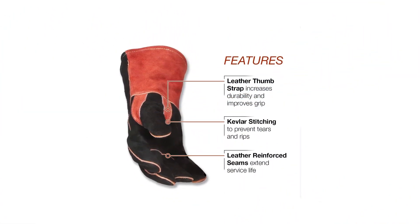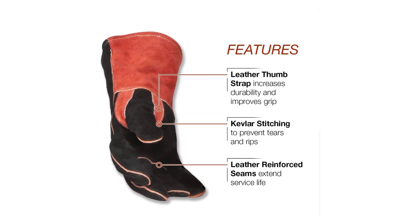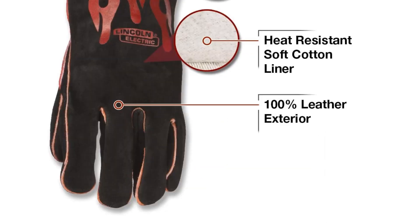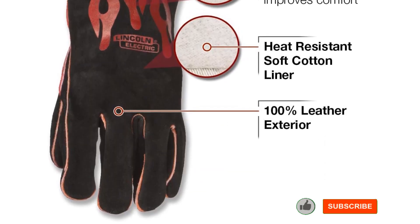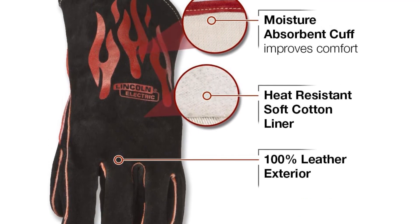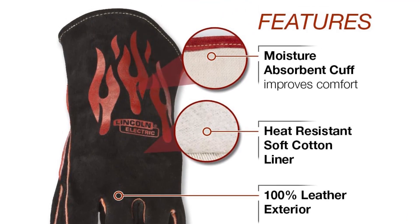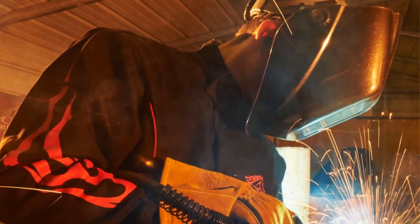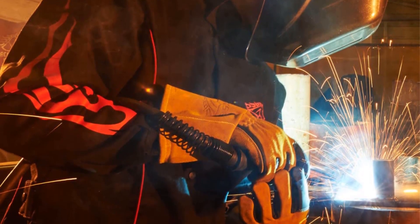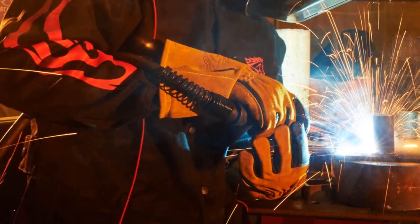Designed with a distinctive flame pattern on the cuffs, these gloves also cater to those looking to add a touch of style to their welding gear. Although the one-size-fits-all approach might not accommodate individuals with smaller hands perfectly, the gloves present a compelling value proposition. It's important to note that these gloves do not come with a specific temperature rating, but their lined leather build and Kevlar reinforced stitching promise a robust construction. Coming from the well-regarded Lincoln Electric brand, these gloves are backed by a one-year warranty, reinforcing their value as a budget-friendly option.